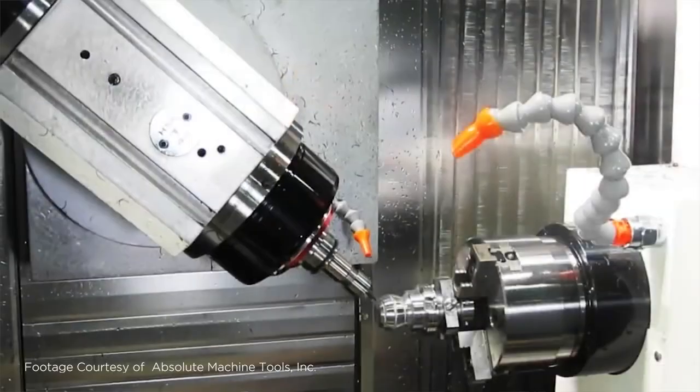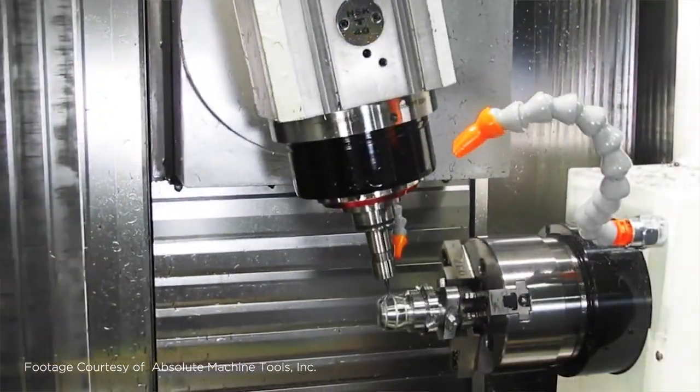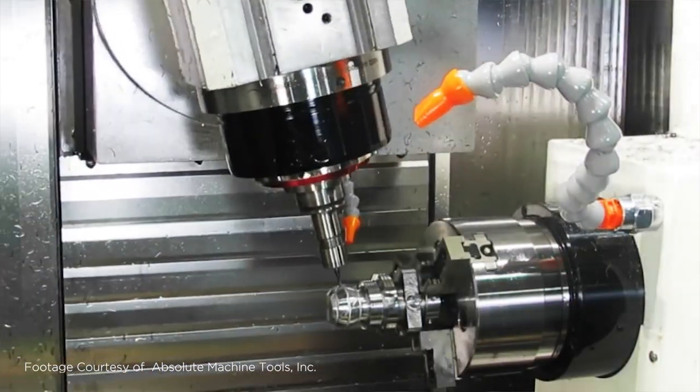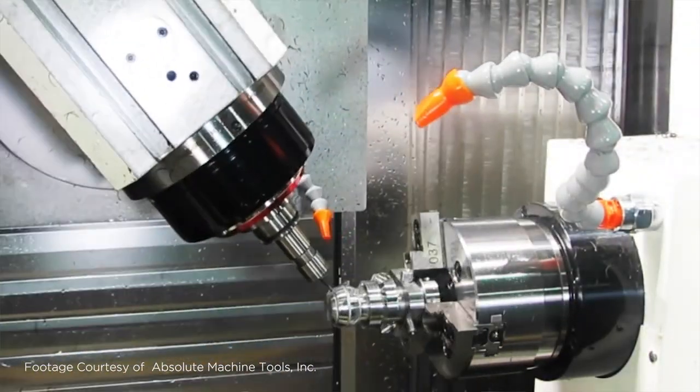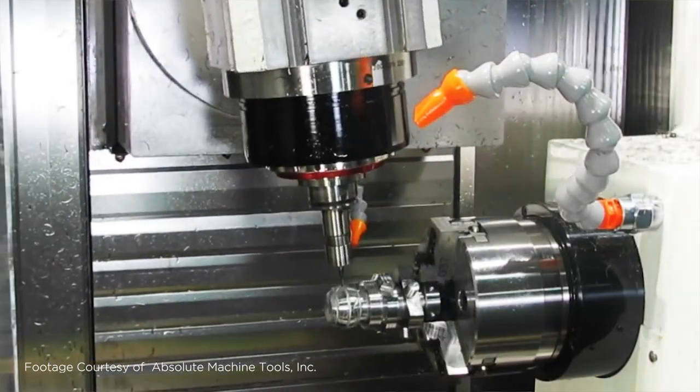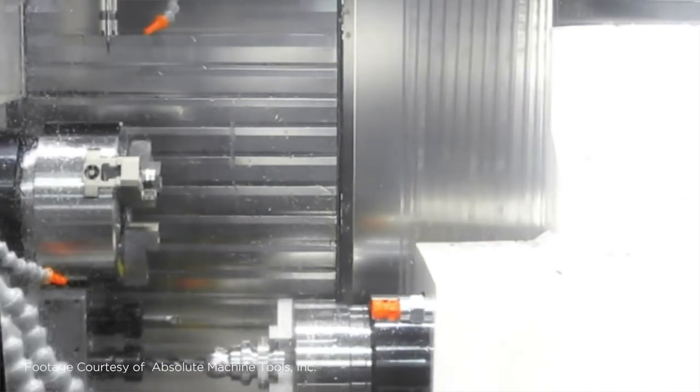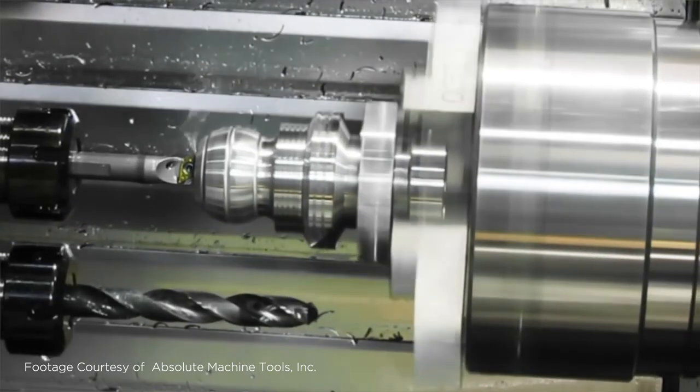For example, if your parts are small but heavier, it's better to choose the swivel table, because heavier parts can be more stable on the table. If your parts are lightweight and you need a lot of contouring on the 5-axis, then it's better to choose the swivel spindle.